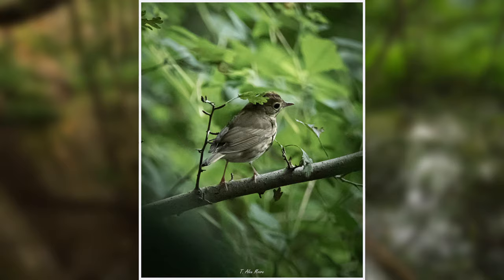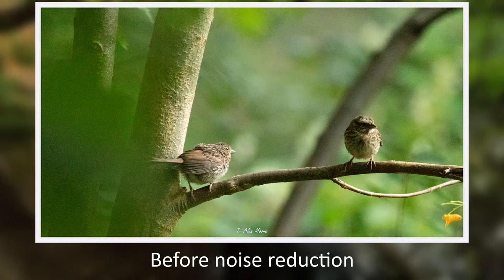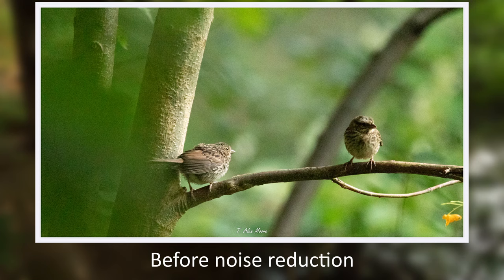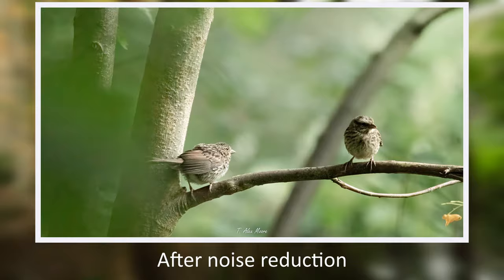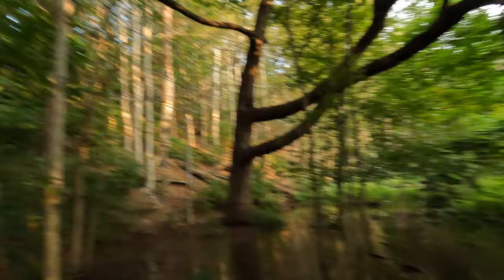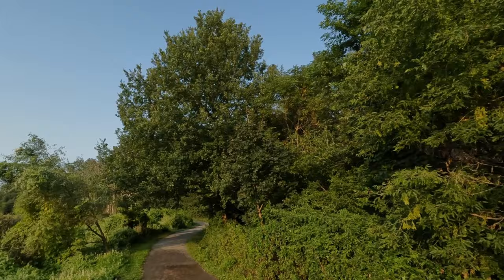It's a migrating warbler — it's an Ovenbird, I think. I haven't seen one of those in a few months. It's a migrating warbler. A couple of sparrows. It's really dark in here, it's hard to get good shots. I hear a vireo. I heard a Wood Pewee. Probably some cardinals in here too. I hear a chickadee. I hear lots of crows. Just heard a Northern Flicker — a type of woodpecker.